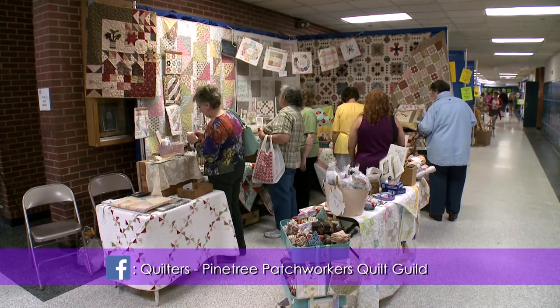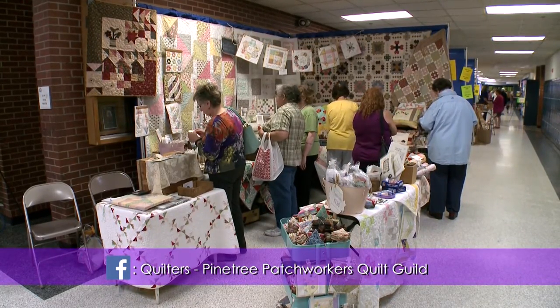People that don't quilt sometimes think you're kind of crazy because they see how much fabric you own and how much time you spend on it. But when you're with the people in your quilting group, it's a great feeling of camaraderie. It's a really good bonding time.